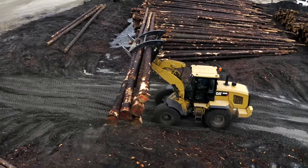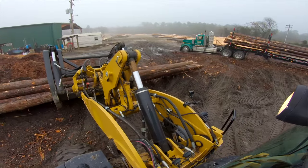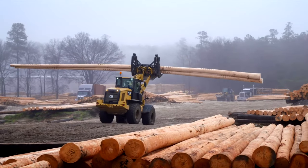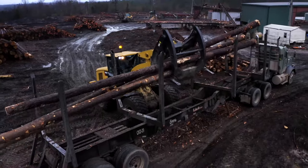We utilize wheel loaders to move stuff around, lay it out, merchandise it. The 938M has been a good machine. It rides well, it's got a good get up and go. Whatever you grab with this loader, it will pick up.